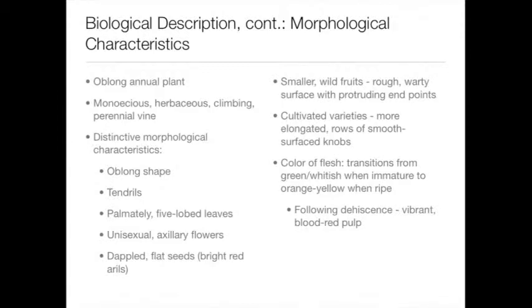Notably, the color of the flesh transitions through different stages of maturity. When more immature, the color is typically green on the exterior and the interior. Later on, it turns into a vibrant yellow color that actually bursts open to reveal its bright red arils on the inside.